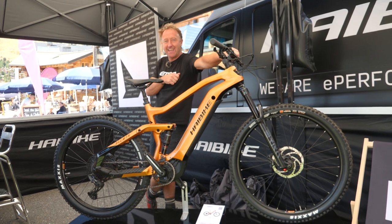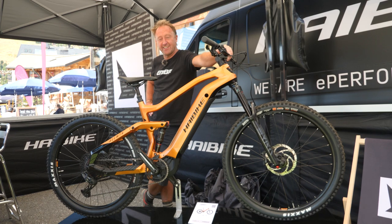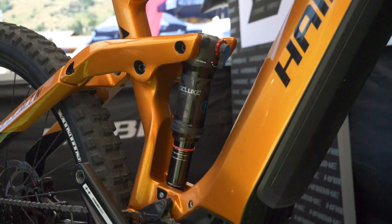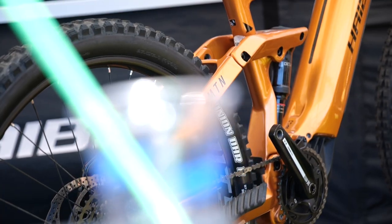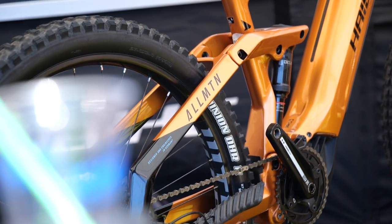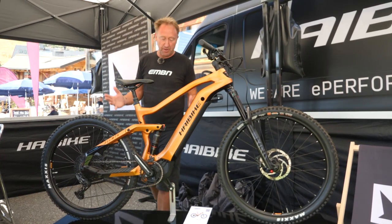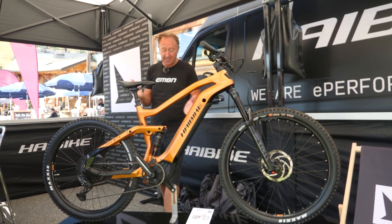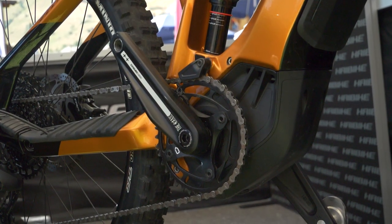The Haibike All-Mountain CF6 — fatigue is kicking in, I nearly called it a Lapierre! It's 160mm travel front and rear, 29/27.5 wheels. The color I'd describe as bronzy. It's full carbon with a great component spec and great geometry for just over 5,000 euros. The heart of this bike is a 600-watt-hour battery and one of my favorite motors, the Yamaha PWX2.